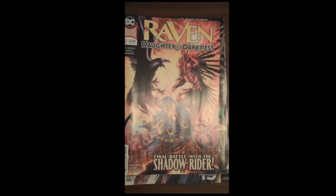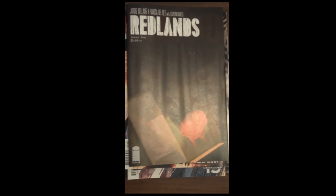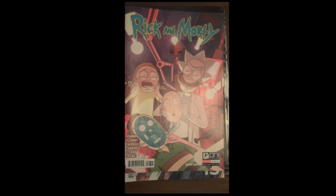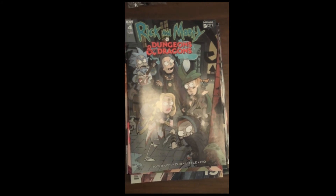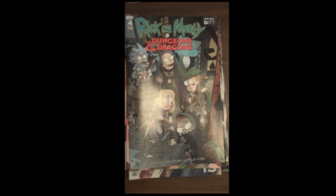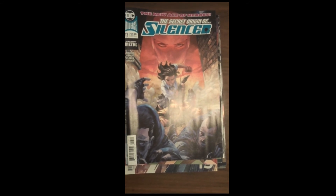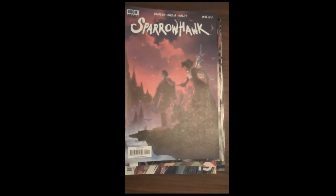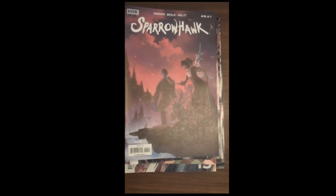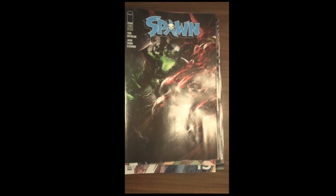From Image Publishing, we have issue 10 of Redlands. Oni Press brings us issue 46 of Rick and Morty. IDW and Oni Press bring us issue 4 of Rick and Morty and Dungeons and Dragons. DC is up next with issue 13 of The Silencer. Then Boom Studios is up next with issue 4 of 5 of a beautifully drawn and really nice story they've been putting out called Sparrowhawk.